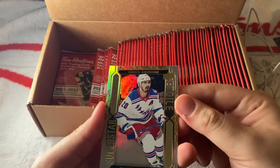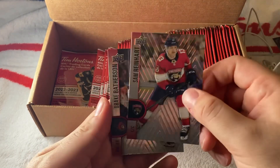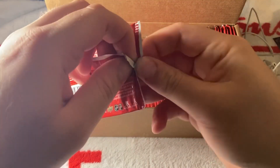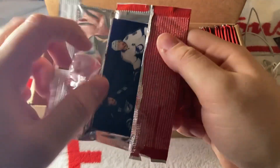We have a Chris Kreider Superstar, Sam Reinhart, and Drake Batherson. It's a workout opening these packs, but it is fun. It's the beginning of the season and we're all excited for hockey.